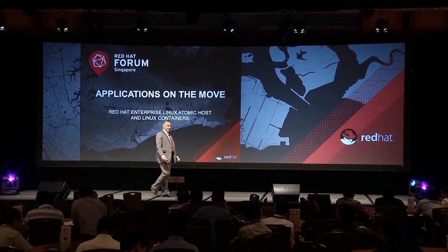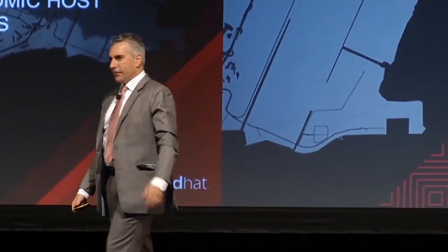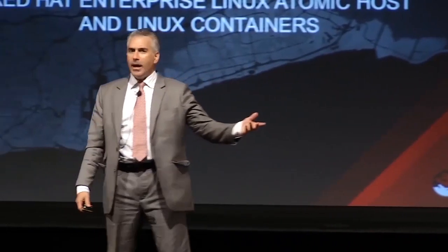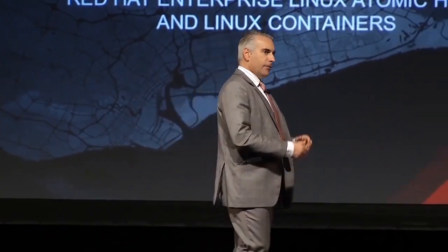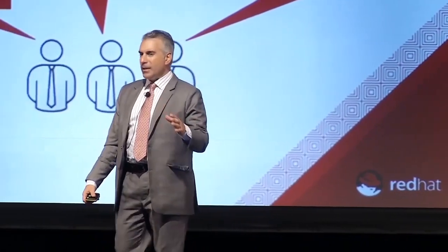Thank you, Stephanie. Thanks, Chris as well. Great presentation — starting to knit together the portfolio of infrastructure solutions from Red Hat, but also how you manage them in a way that makes a lot of sense for customers who have very disparate sets of technologies, unifying them into what we refer to as the open hybrid cloud. What I'm going to talk about for the next 30 minutes is an emerging area — Linux containers, application containers — and we're referring to this as applications on the move.